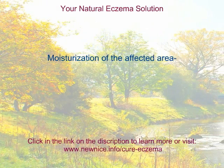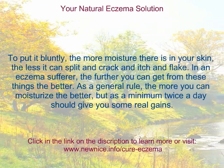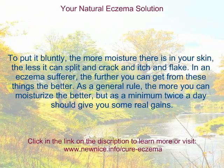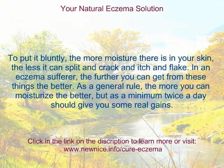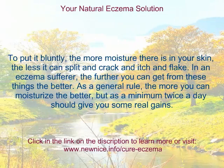Moisturization of the affected area. To put it bluntly, the more moisture there is in your skin, the less it can split, and crack, and itch, and flake. As an eczema sufferer, the further you can get from these things the better. As a general rule, the more you can moisturize the better, but as a minimum twice a day should give you some real gains.